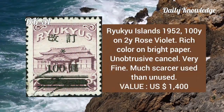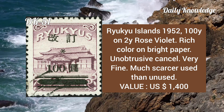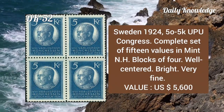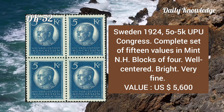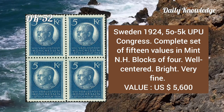Ryukyu Islands, 1852, 100y on 2y, force violet, rich color on bright paper, unobtrusive cancel, very fine. Sweden, 1924, 50öre to 5k UPU Congress, complete set of 15 values in mint never hinged blocks of four, well centered, bright and very fine.